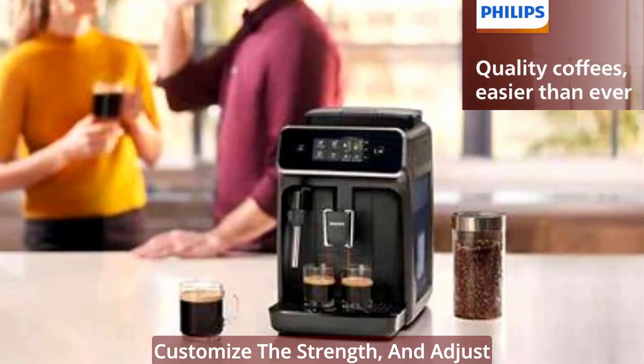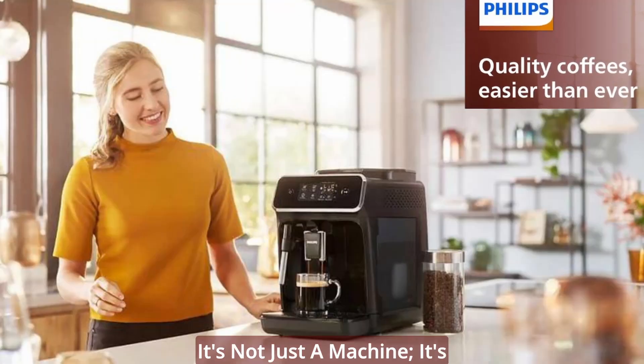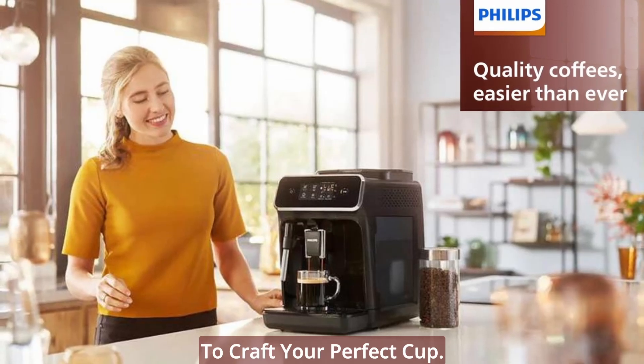Select your favorite coffee, customize the strength, and adjust the volume, all with a simple touch. It's not just a machine — it's your personal barista, ready to craft your perfect cup.